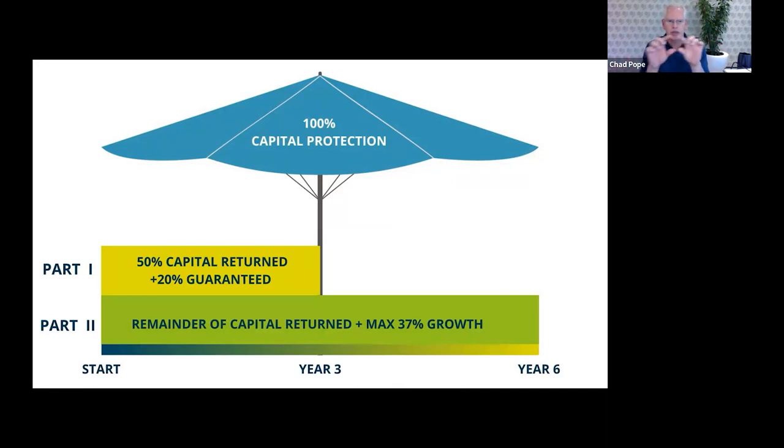So if you have a look, Part One, under the umbrella protection: 50% of our funds are going to be put into this capital guaranteed and income guaranteed product. Picture this as a three-year structured deposit — it will pay 20% at the end of the term. So if you divide 20 by three years, it's just under 7% per annum.